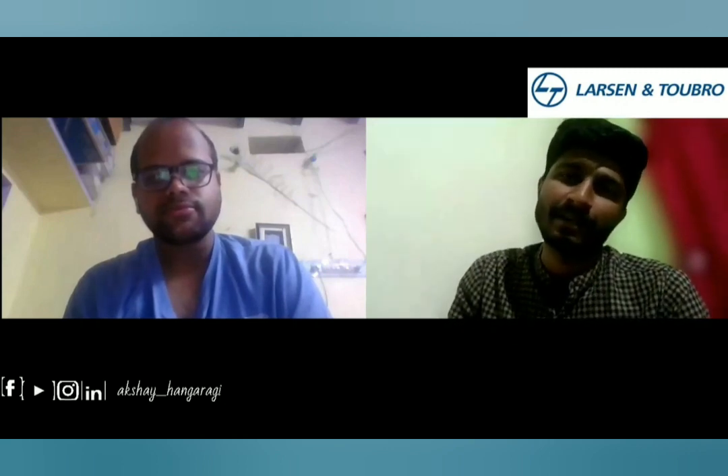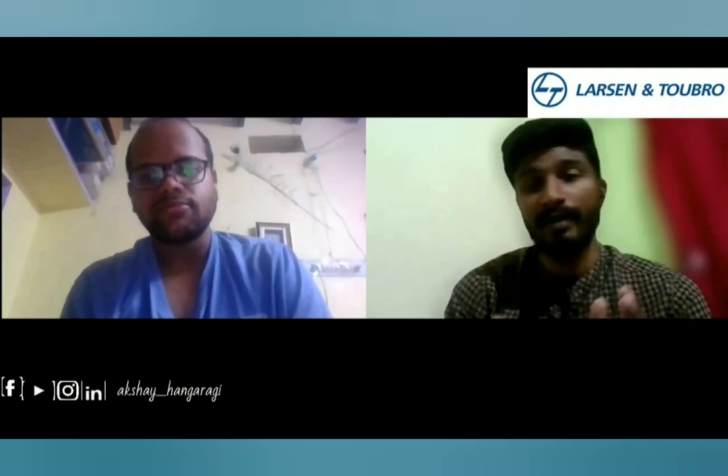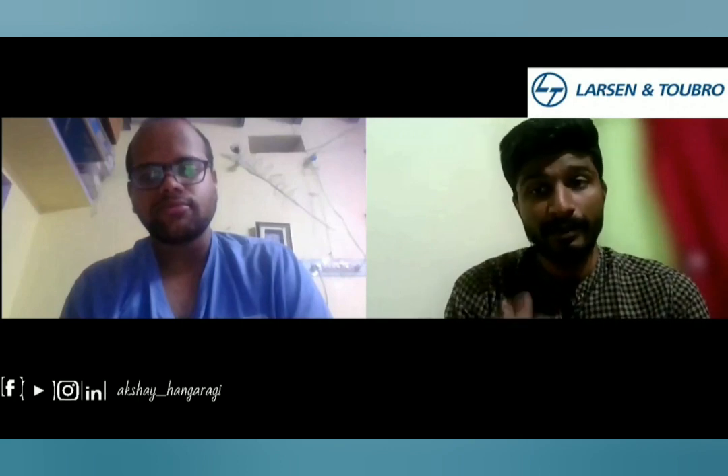Hi friends, welcome back to the channel. I'm back with one more interview experience, and this time it's all about L&T. Today we have Charan, who is my super senior, and he will be giving a complete roadmap on how you can prepare for multinational companies like L&T. After this video, you'll get a complete idea about how to prepare for the interview and the importance of coding.